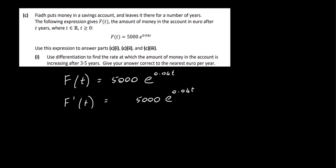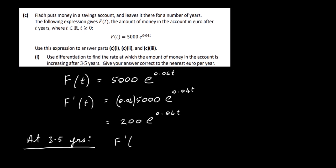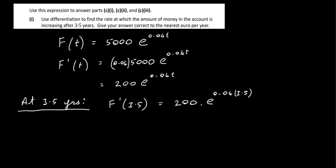Differentiating f(t) = 5000e^(0.04t): since this is e to the power of a function of t, we multiply by the derivative of the exponent, giving f'(t) = 5000 × 0.04 × e^(0.04t) = 200e^(0.04t). Substituting t = 3.5: f'(3.5) = 200 × e^(0.04 × 3.5). Working that out gives approximately €230 per year to the nearest euro. That's Part C1 done.